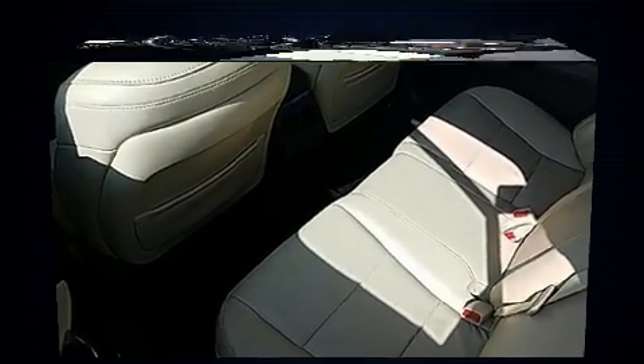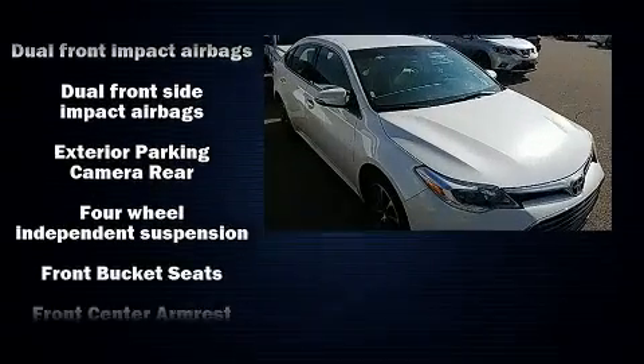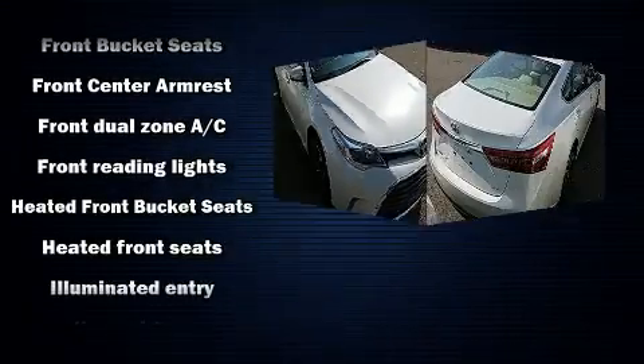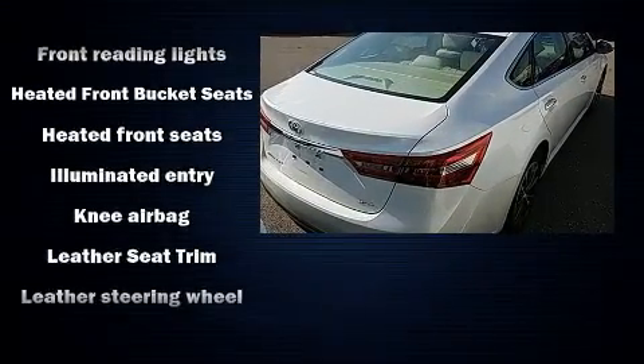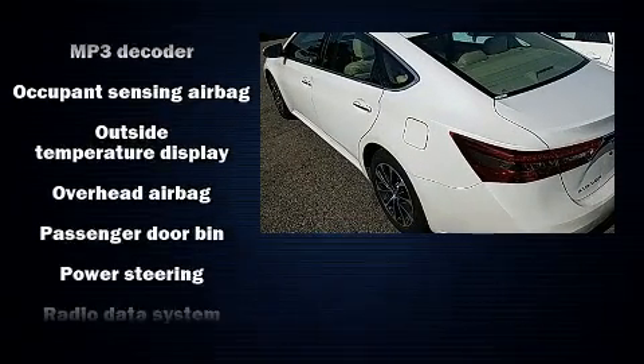Enjoy your favorite music via the stereo system, which includes a CD player with MP3 capability, steering wheel mounted audio controls, and eight speakers enhancing the audio experience throughout the interior. In the event of a rollover collision, side curtain airbags provide additional protection for outboard seated passengers.